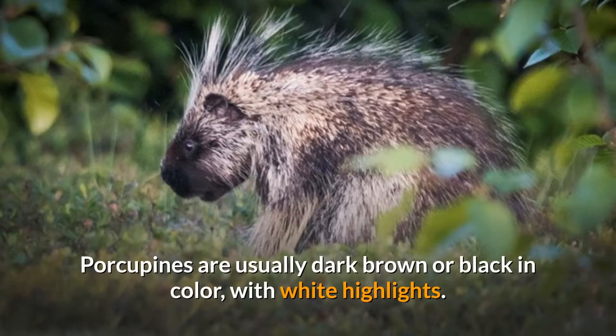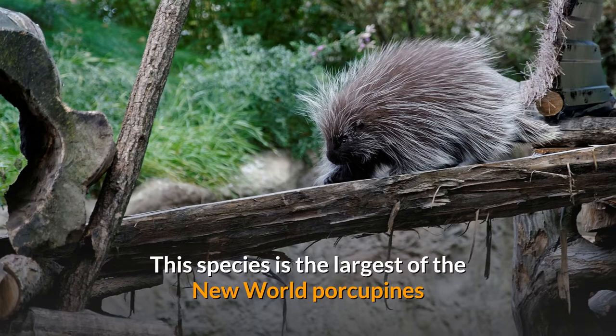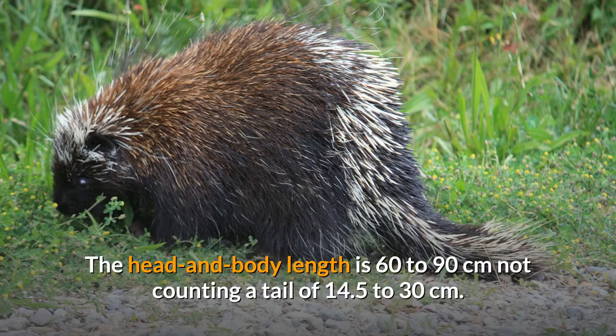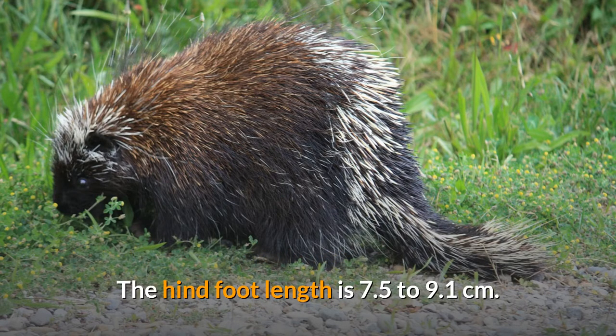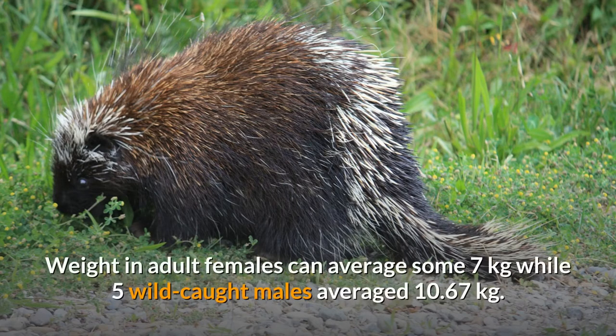Porcupines are usually dark brown or black in color, with white highlights. They have a stocky body, a small face, short legs, and a short, thick tail. This species is the largest of the New World porcupines and is the second largest North American rodent, after the American beaver. The head and body length is 60 to 90 centimeters, not counting a tail of 14.5 to 30 centimeters. The hind foot length is 7.5 to 9.1 centimeters. Weight can range from 3.5 to 18 kilograms. Weight in adult females can average some 7 kilograms, while five wild-caught males average 10.67 kilograms.